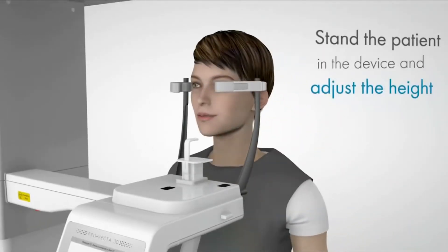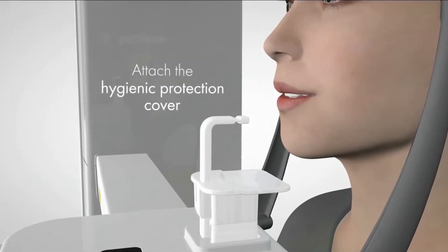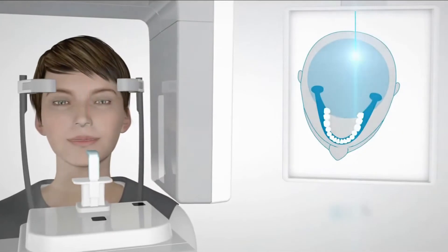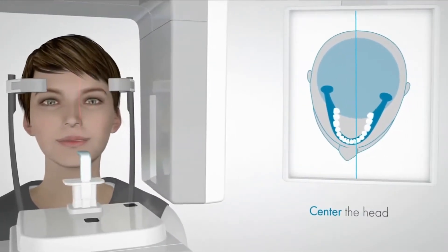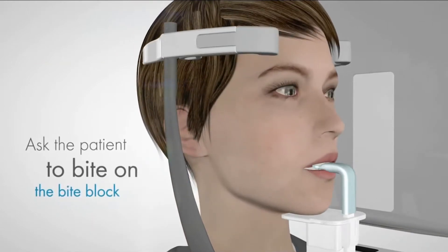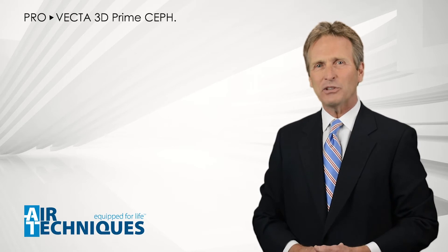Air Techniques also makes patient positioning quick, easy, and comfortable for both the patient and the operator. ProVecta 3D Prime allows you to look at your patients without using any mirrors. This simple face-to-face positioning gives you and your patient the needed trust and comfort for quick and easy positioning.